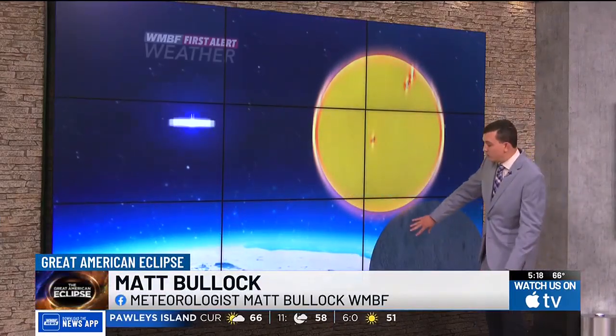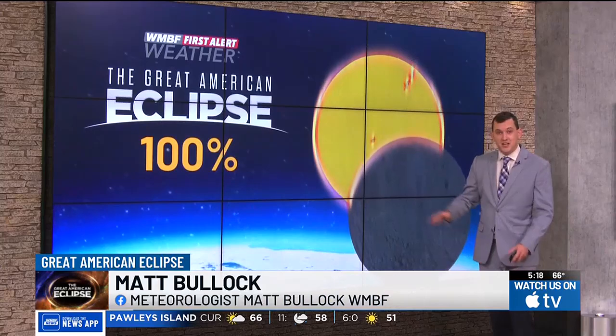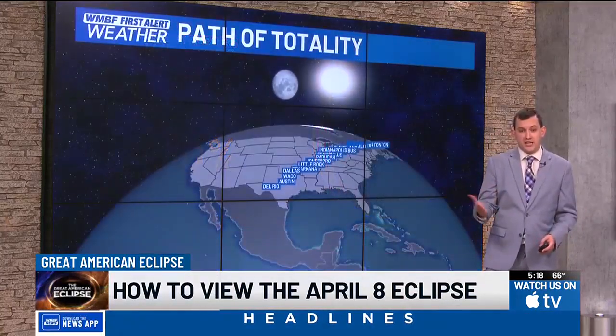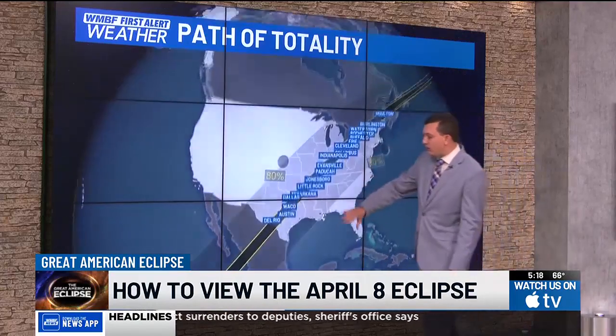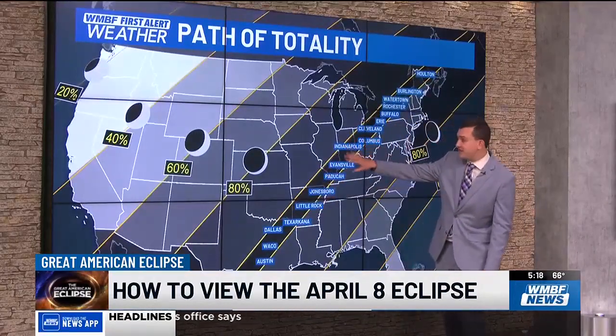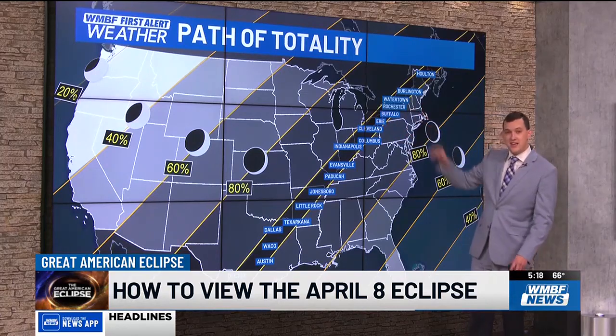A solar eclipse happens when the sun and the moon align and the moon blocks the sun completely — 100 percent — and we call this the path of totality. The April 8th path of totality will run from Texas and continue northeastward into the midwest, into New York, and then into Maine.